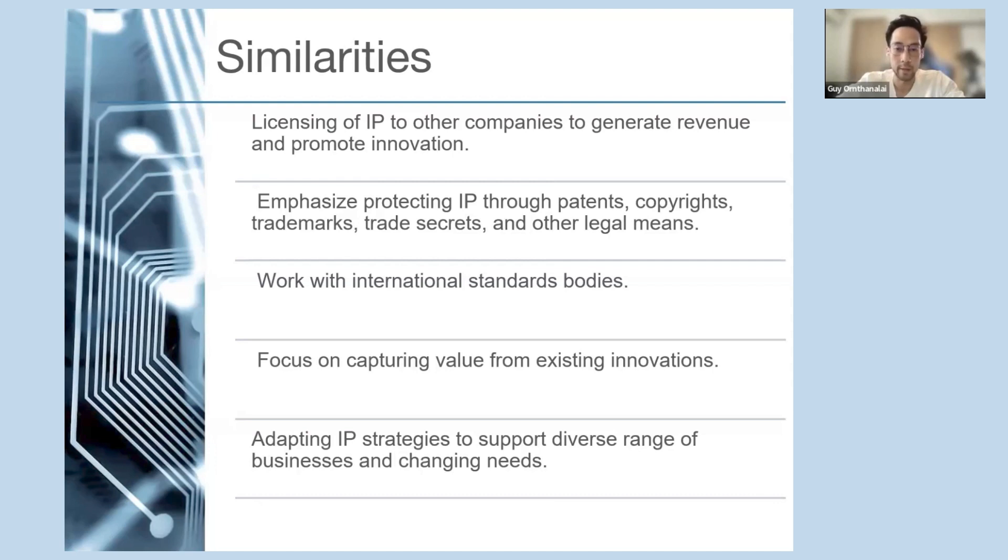Dolby Labs contributes to the IEC for electronics and electrical standards and to SMPTE for audio and video standards. Qualcomm engages with 3GPP for telecom and wireless communication standards, whereas IBM participates with W3C for web-related technology standards. All three focus on capturing value from existing innovations: Dolby develops new audiovisual technologies, Qualcomm monetizes wireless technology patent licensing, and IBM offers software-related patent licensing. They are all adaptive with their IP strategies — Dolby expanding into imaging, video, and voice communication; Qualcomm into semiconductor, AI, and IoT; and IBM into software and cloud services.